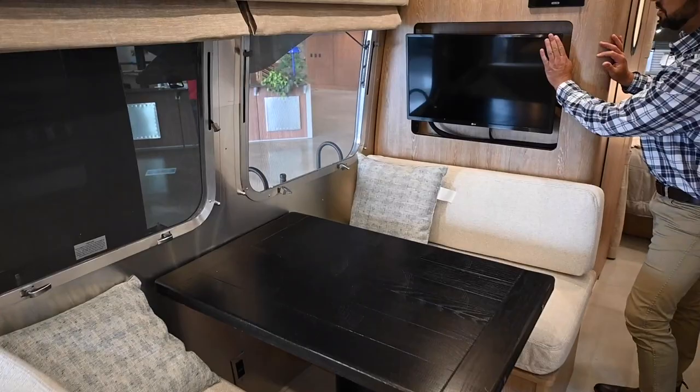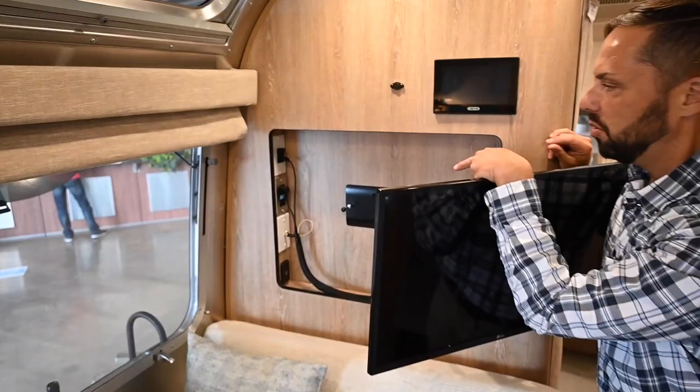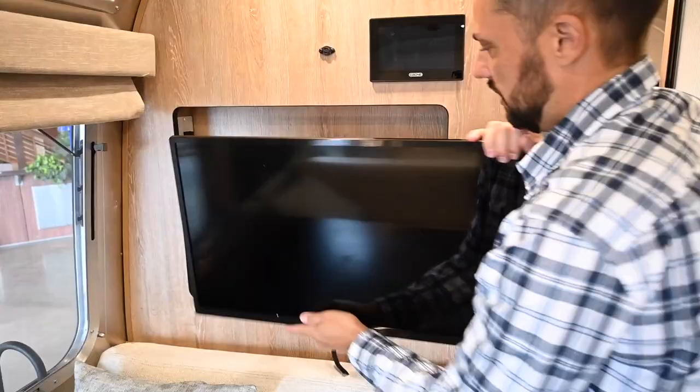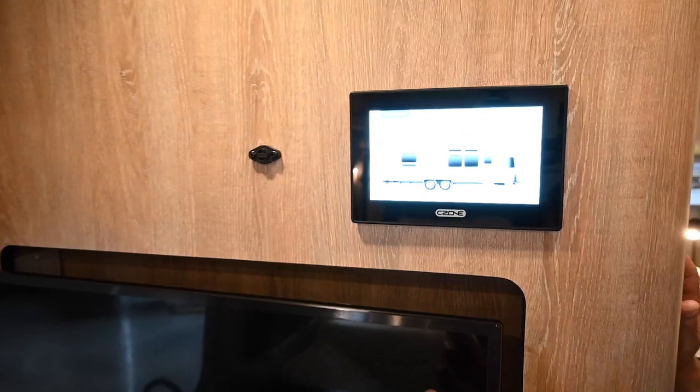Moving on, we have a television on an articulating arm so you can swivel it around in different positions. Behind the TV there's an inverter outlet, an antenna booster, USB charge ports, and HDMI. The table is nicely recessed and locks in place when you're not using it, and there's a sensor here for the front zone of your air conditioning.